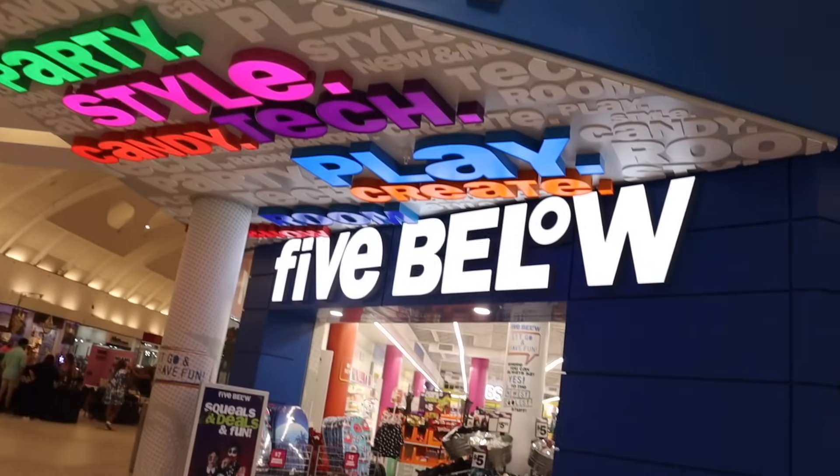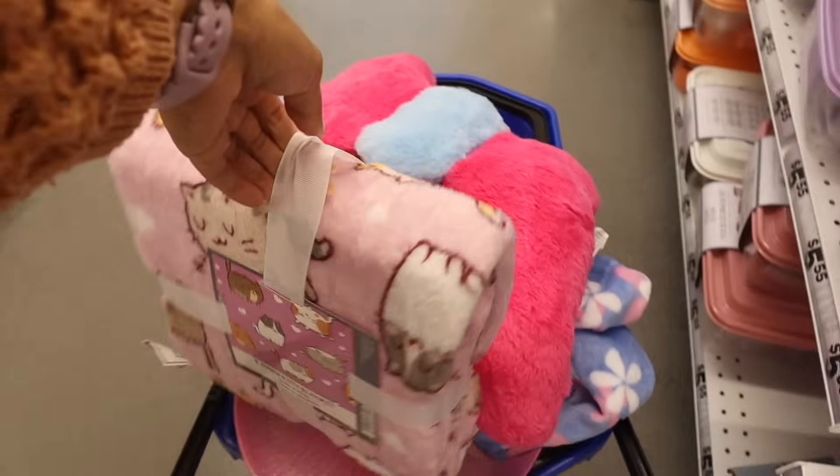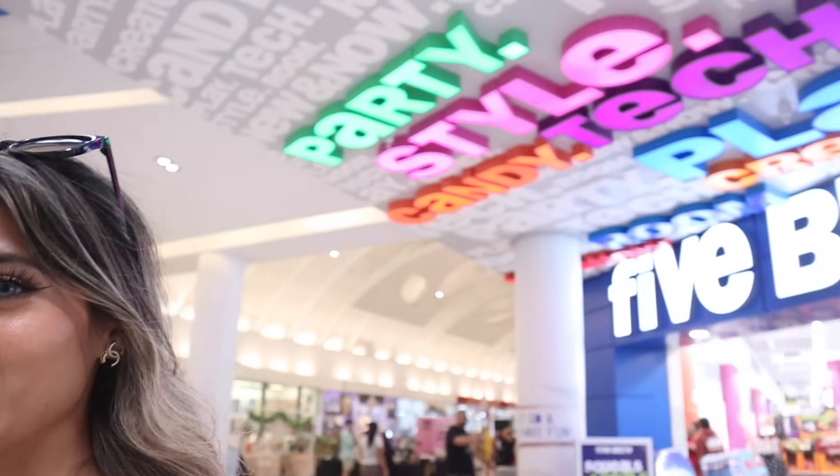Hey everyone, welcome back! I just made it to the 11th largest mall and today we are shopping at the biggest Five Below. If we have time, we are also shopping at Primark. In today's video we are looking at Five Below makeup and a little bit of everything — everything is five dollars. The goal is to spend five hundred dollars combined with Primark too, so let's go ahead and see what they have.